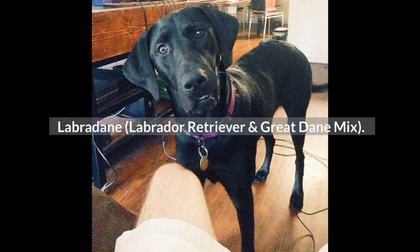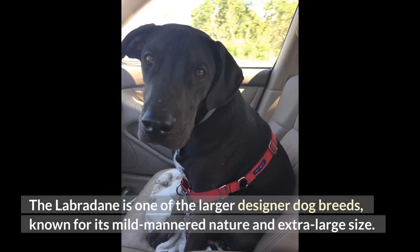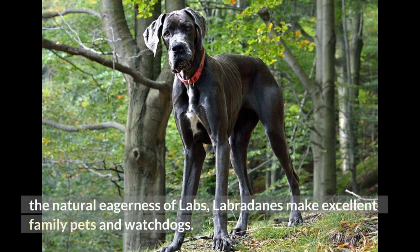Labradane: Labrador Retriever and Great Dane Mix. The Labradane is one of the larger designer dog breeds, known for its mild-mannered nature and extra-large size. With the gentle giant way of life that Great Danes possess mixed with the natural eagerness of Labs, Labradanes make excellent family pets and watchdogs.